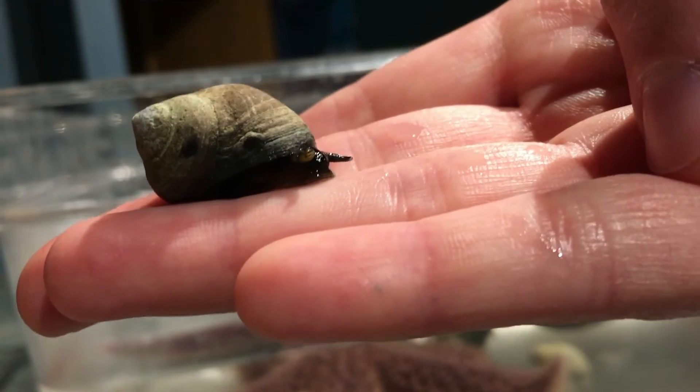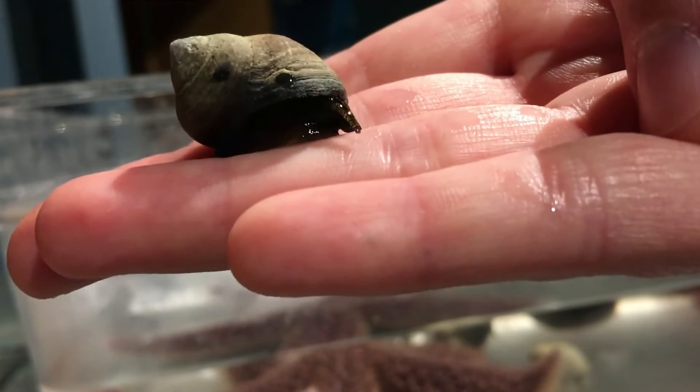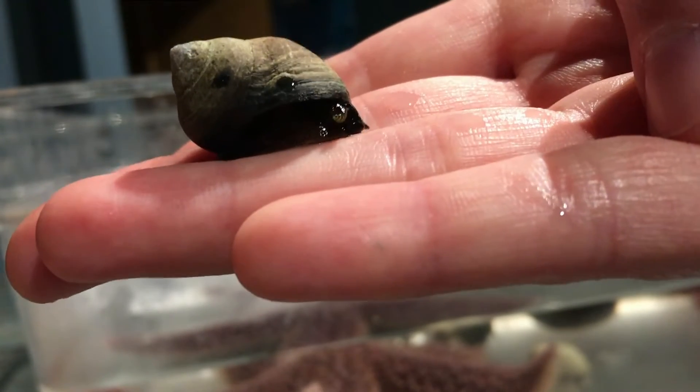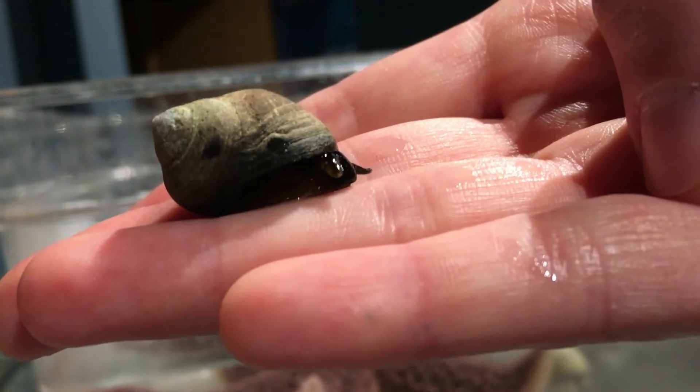Periwinkles and other mollusks such as the dog whelk have the ability to survive out of water for long periods of time by closing their operculum and trapping water inside to keep them moist and able to breathe.